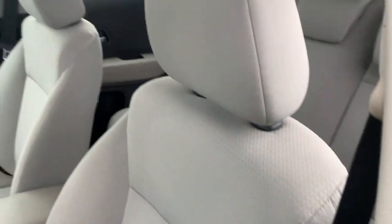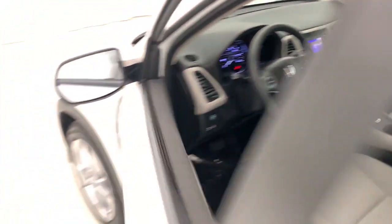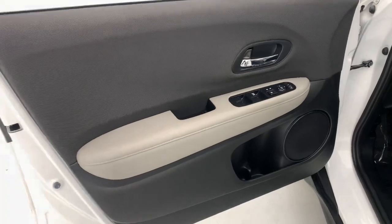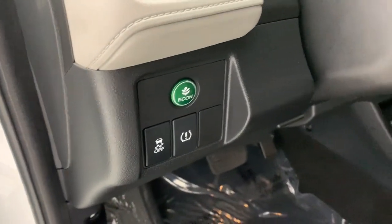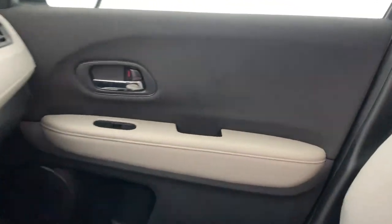This small SUV is the definition of convenience and efficiency. The following are some of this vehicle's highlighted options: Apple CarPlay and/or Android Auto, Pre-Collision System, Keyless Entry, Sun/Moonroof, Satellite Radio, and Remote Engine Start.